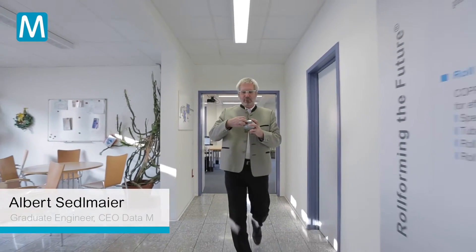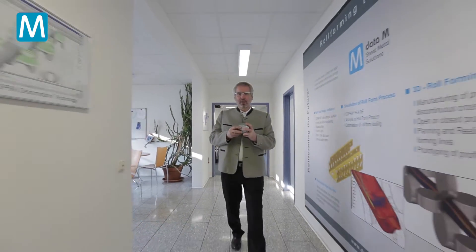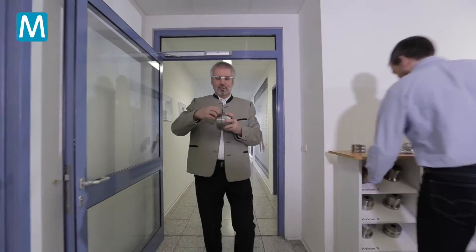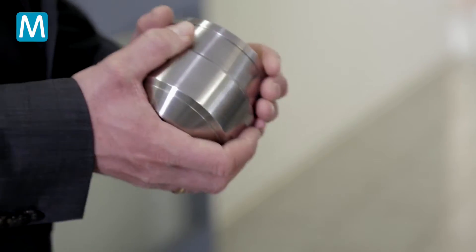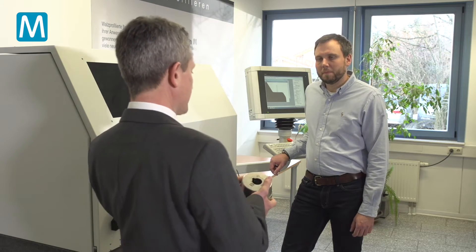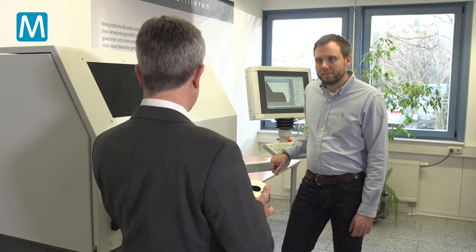Even if the rolls are manufactured with CNC technology, you never know exactly about the final geometry in detail. As precision has always been our highest priority, we have been looking for a way to fine-scan the rolls in order to do even subsequent forming simulations. Quality control is one of the major things that you can check with a roll scanner, but of course there are a few other things that you can do — for example, control of wear.